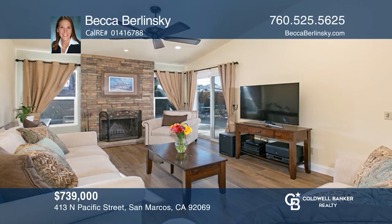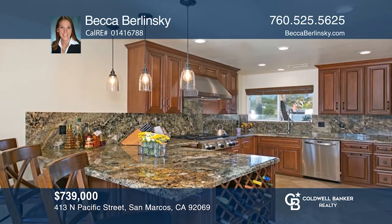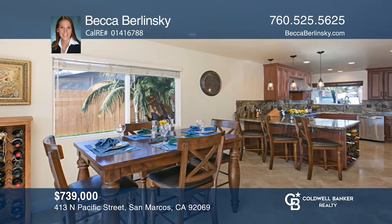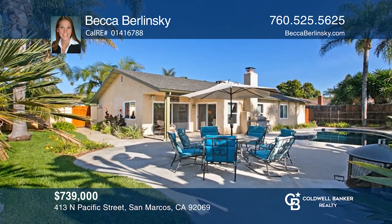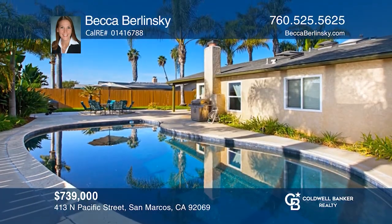This upgraded single-story home features four bedrooms, two baths, and about 1,583 square feet of living space. The kitchen has been extensively remodeled and both bathrooms have also been recently updated. The spacious backyard is great for entertaining with a large pool and plenty of room for other activities. Becca Berlinski would love to tell you more.